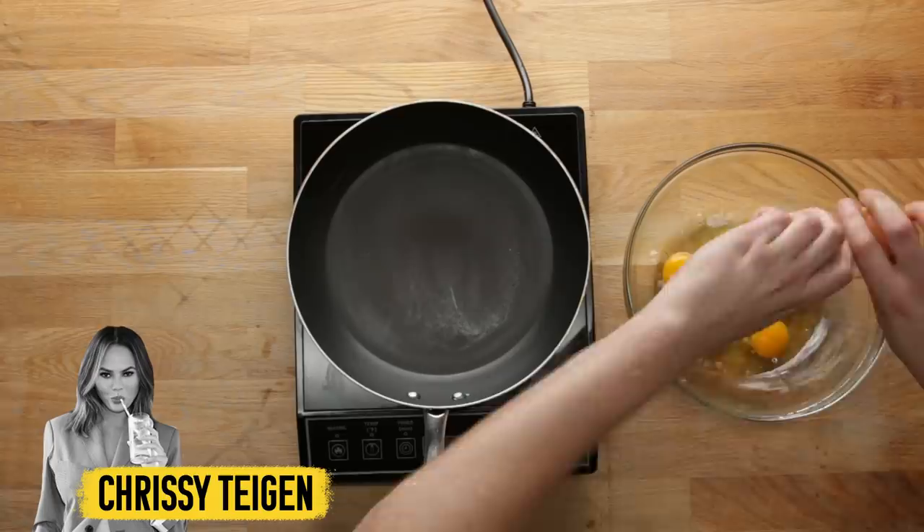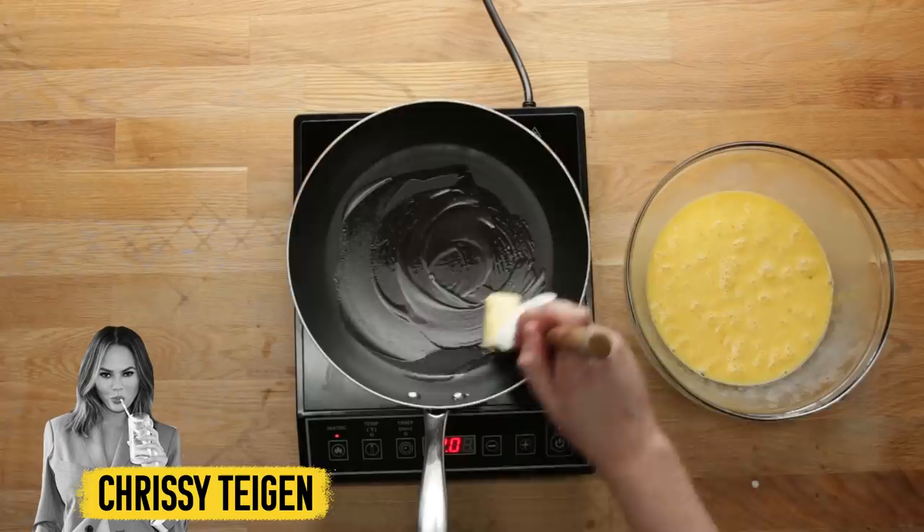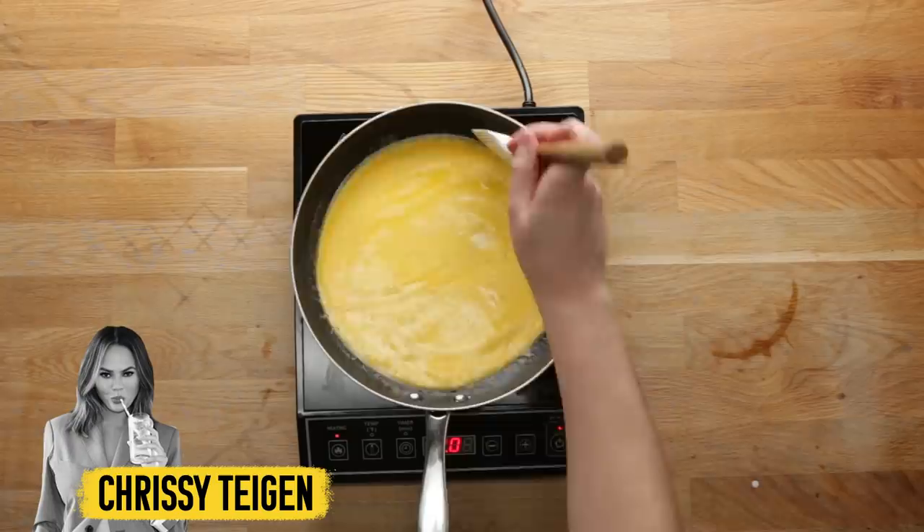Chrissy Teigen's scrambled eggs are obviously going to be good because she puts a whole quarter cup of cream in them and cooks them with three tablespoons of butter — fat on fat. She cooks them on super low heat and it takes about 20 minutes. She seasons the egg mixture itself, so I feel like these are going to taste like butter and cream — pretty freaking good.